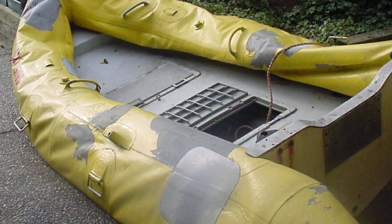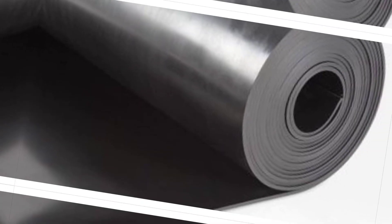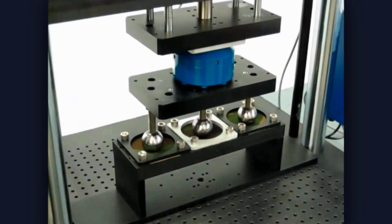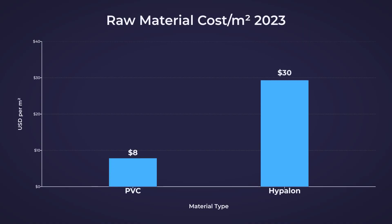So what causes delamination? First, material quality. Real hypalon — which is a trademark name for chlorosulfonated polyethylene — is expensive and hard to source. It is UV resistant, chemically stable, and maintains flexibility across a wide temperature range. But it costs three to four times more than PVC. So manufacturers started substituting.